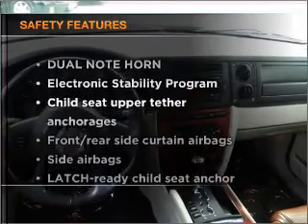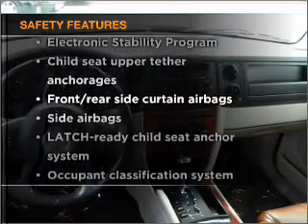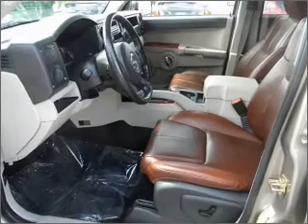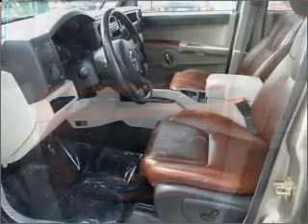And for your peace of mind, the following safety equipment is included: side airbag. Priced below the Kelley Blue Book's suggested retail value, this vehicle is a great deal. Call today to schedule a test drive.